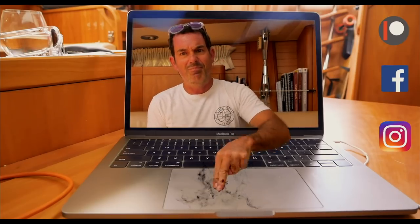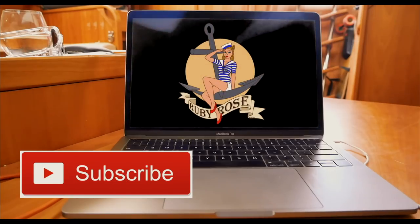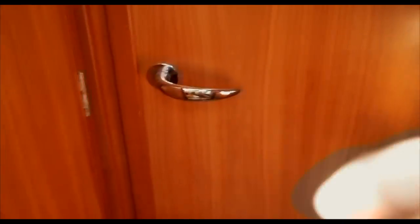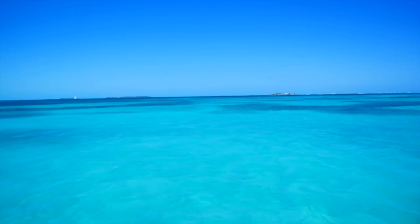Leave your comments down below whether you agree, disagree or have any other thoughts — we would love to hear them and we always try to respond. Give this video a thumbs up, and we'll see you next week with a brand new episode. Thank you so much for watching. If you like what we do and want to see it every week, please hit that subscribe button. And you are not going to believe this forward cabin!